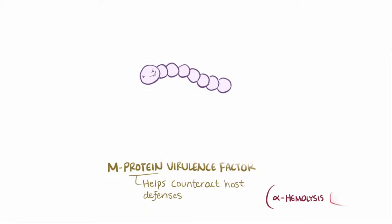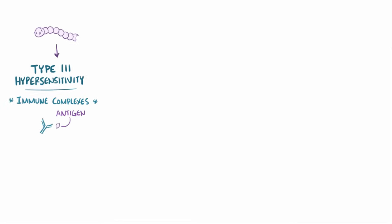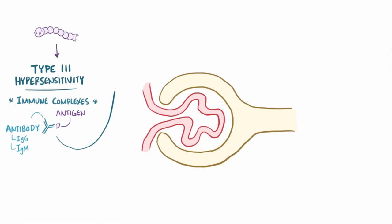An infection by a group A beta-hemolytic streptococcus bacteria initiates a type 3 hypersensitivity reaction, where immune complexes are formed composed of antigens and antibodies — often IgG or IgM — that end up being carried in the bloodstream to the glomerulus and become trapped.